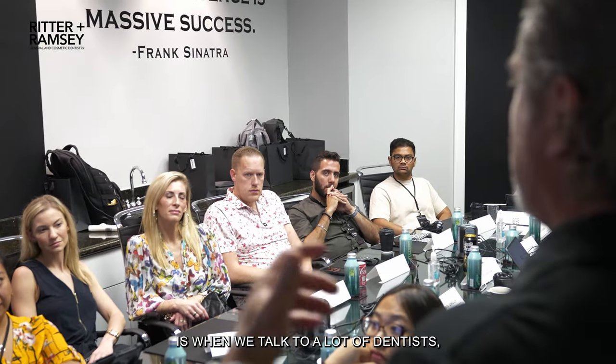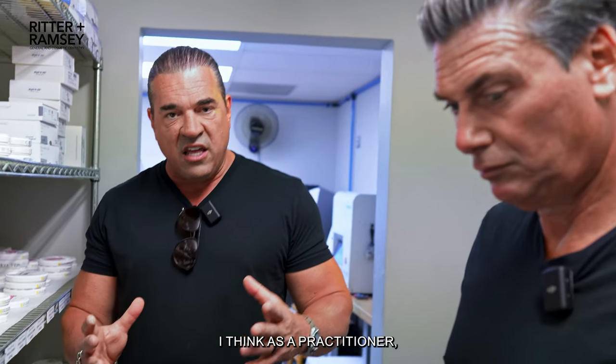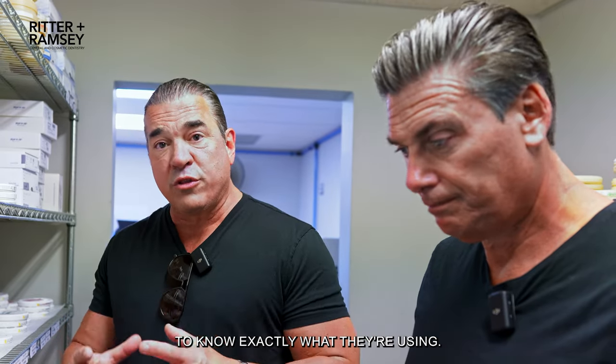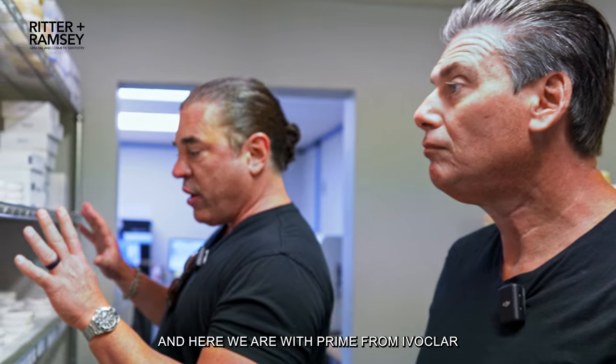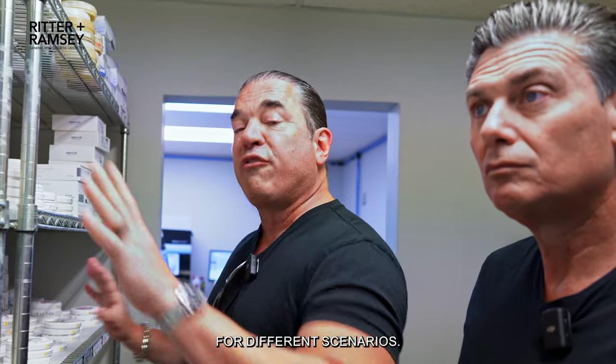The other point I wanted to make is when we talk to a lot of dentists, they'll often say, well, we do a lot of zirconia. That's a very general statement. I think as a practitioner, you need to have a collaboration with your lab to know exactly what they're using. Right now, here we are with Arjun and here we are with Prime from Ivoclar — two of the top products in the world of zirconia. This is what we use for different scenarios.